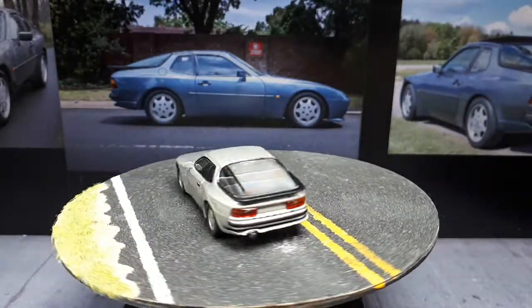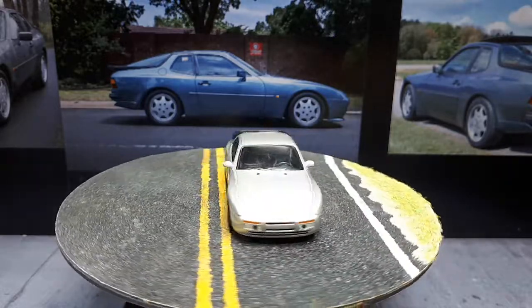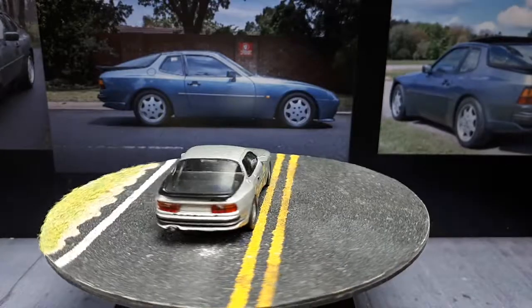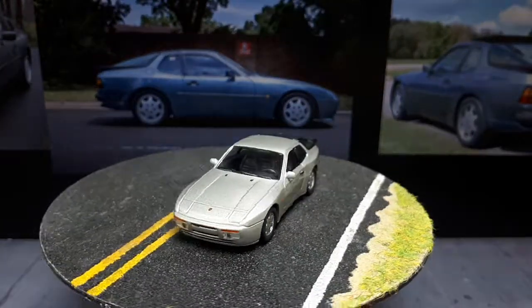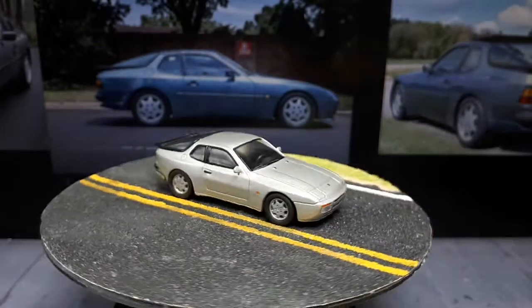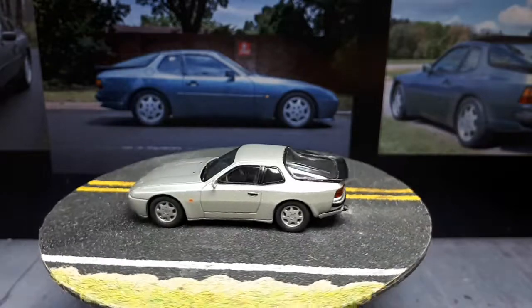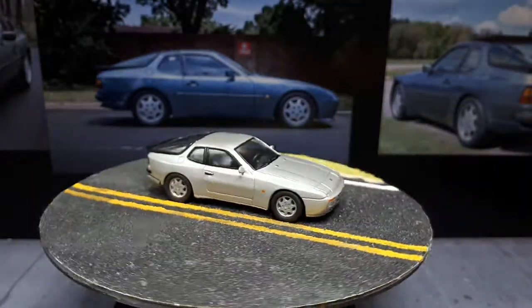1:64 and LCD Models are also fantastic brands. But talking about this Porsche today — for its age, this model turned out pretty well. I'm happy to have it with no major problems, just a tiny bit of a paint or casting bubble. Thanks for watching and I'll see you in the next Kyosho review.